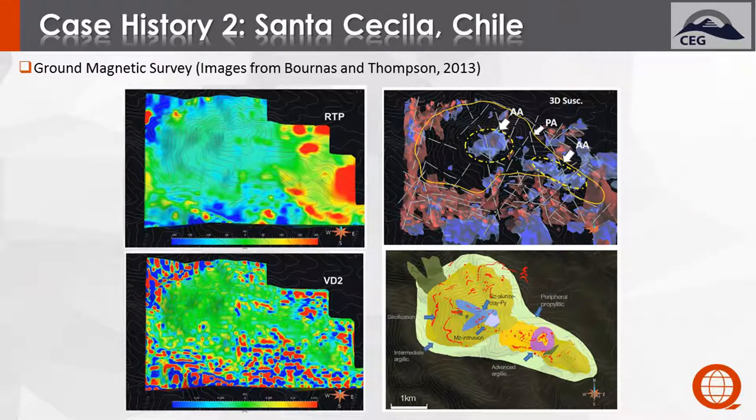The initial results from the mag — from the reduction to the pole — you can start to see the area of magnetite destruction associated with the alteration. When we go to the second vertical derivative, the boundary stands out much more, and we're also starting to pick up additional mineralization in and around the stock, starting to see the circular halo effect predicted by Sillitoe's model.